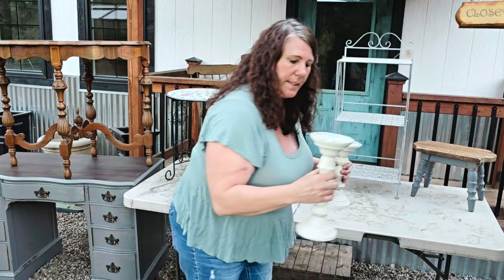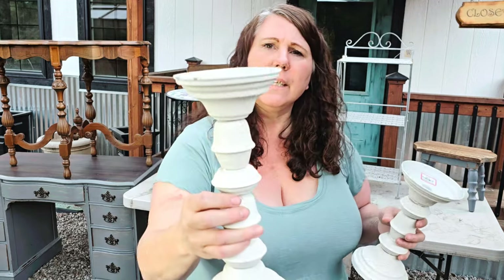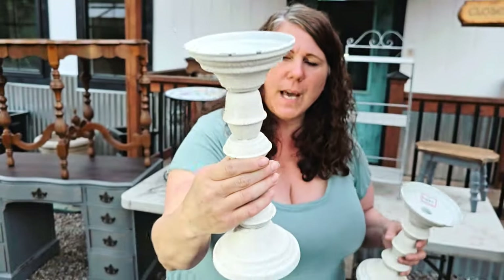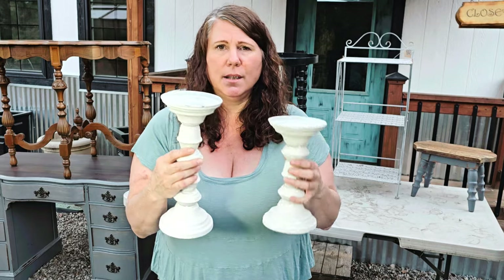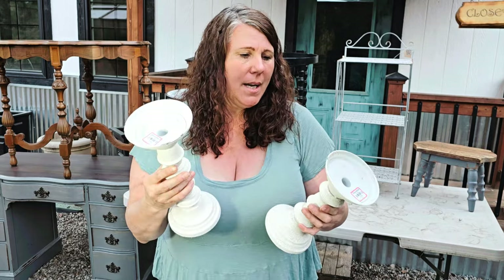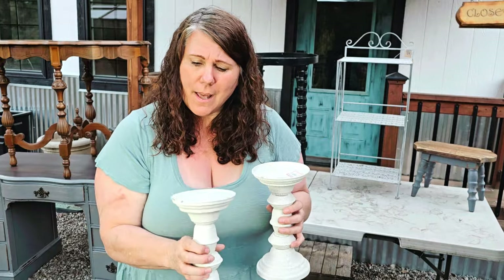I got these guys at one of the Goodwills. My husband said they aren't really my style normally. They've got kind of a texture to them — I'm not sure if that's how they came retail or if somebody did it on purpose. I thought it'd be a fun starting point to paint them differently. They were red tags too.